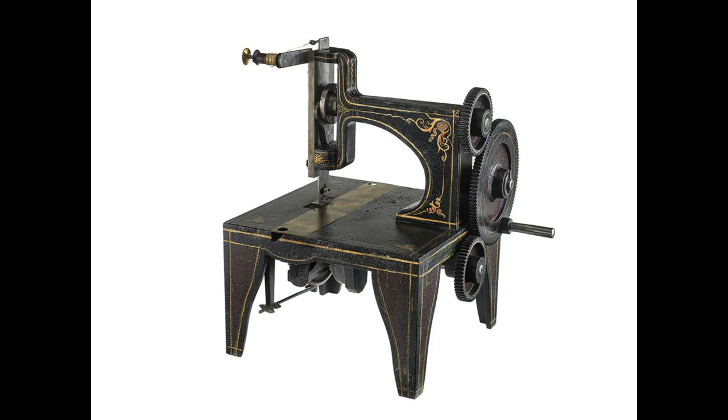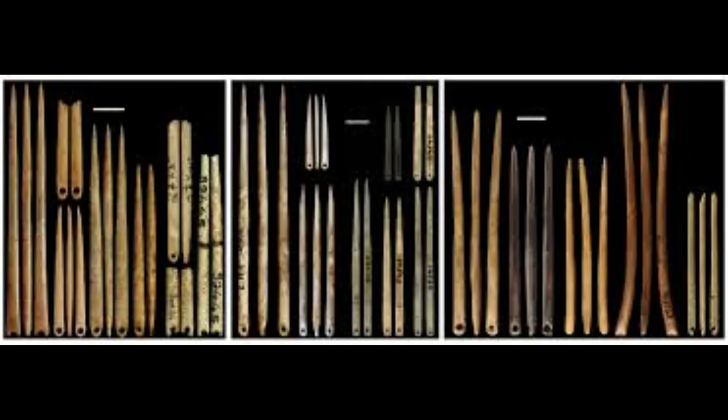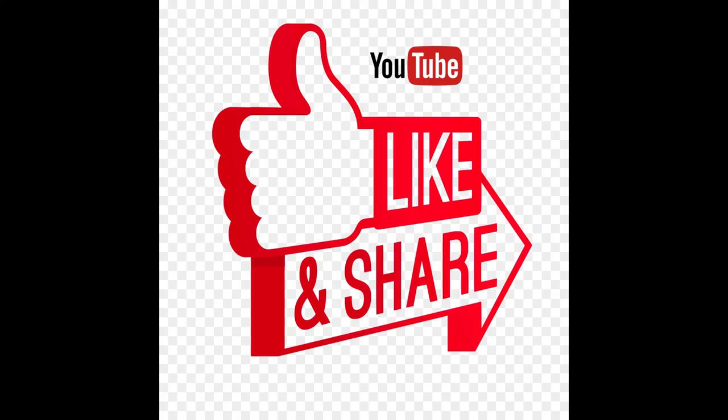Later, the mechanization of textile production began in the 16th century with the stocking frame, which led to automated looms. Hand stitching was transformed from the 1830s onward by the arrival of the sewing machine.